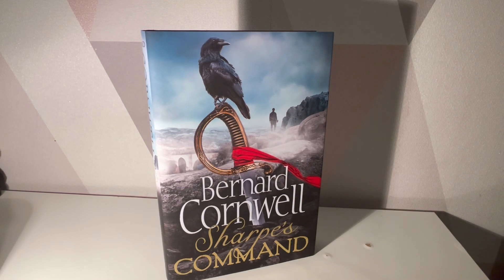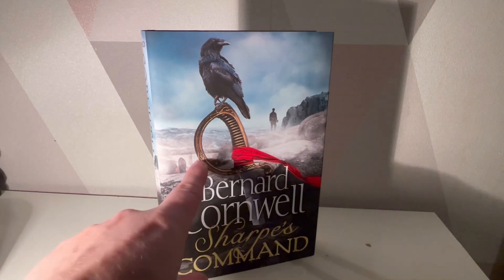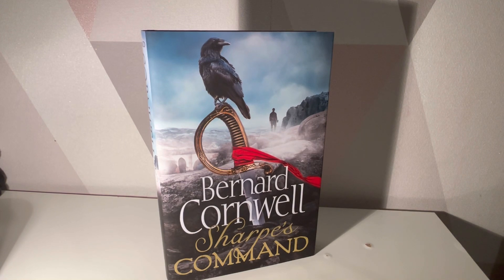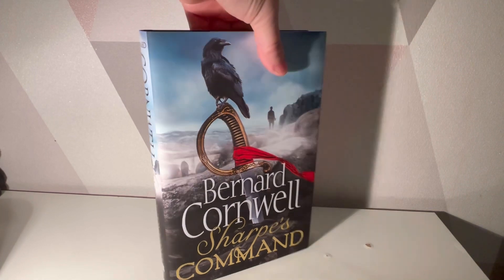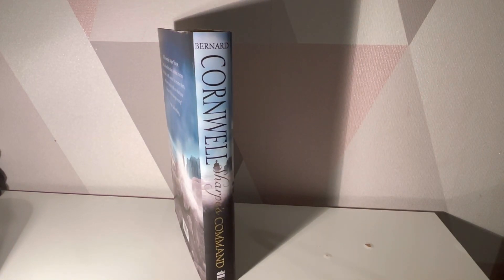On the front cover we have Sharpe in the distance looking out, we have a lovely bridge there, we have a sword in the ground, maybe a grave, and a raven or a crow which usually shows the sign of death. That could just be my opinion, but it's usually associated with death.